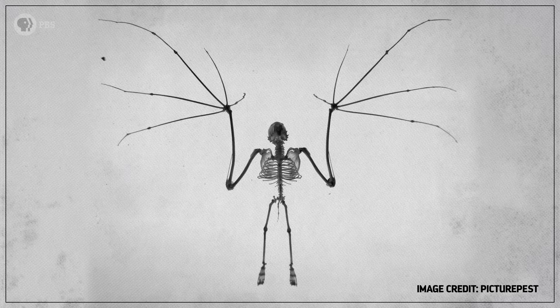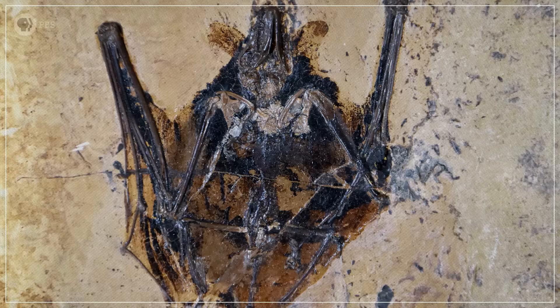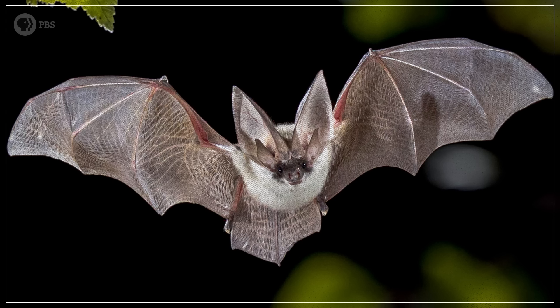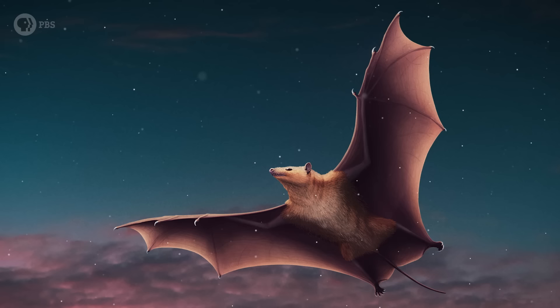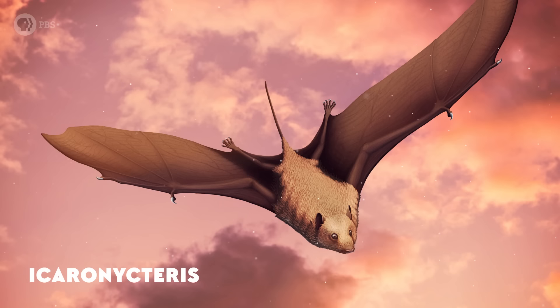The fossil record of bats is both great and terrible, which is why we've waited so long to do this episode. It's great in that several of the earliest bat fossils we have are exquisitely preserved — basically complete — because they've been buried in ancient lake deposits. The best bat fossils come from these types of Lagerstätten, or fossil sites with exceptional preservation. On the other hand, the fossil record is also terrible because it's either that or nothing. Most bats are small and have thin, fragile bones, which keeps them light and makes flight easier, but it also means they don't preserve well.